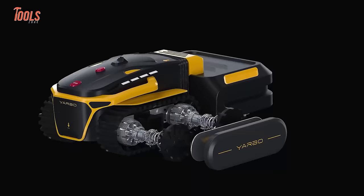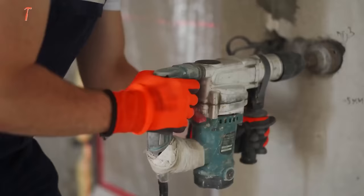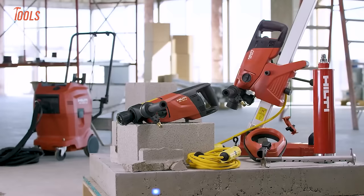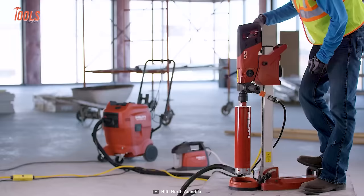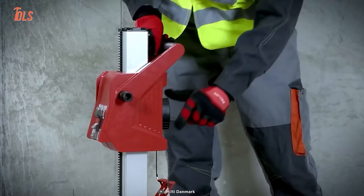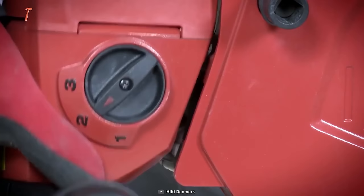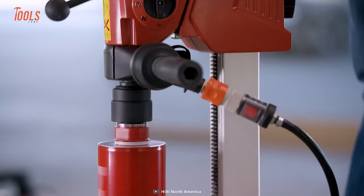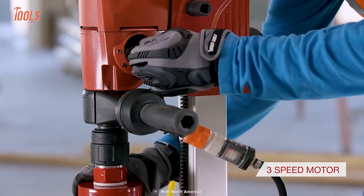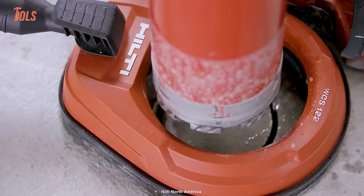Have you seen the Hilti DD-150U? It's an easy-to-use yet versatile wet-or-dry diamond drilling system that lets you use it in both handheld and rig-based coring applications. You can drill standard small to medium diameter cores of up to 160 millimeters. It maintains absolutely clean coring with a water management system, and has a three-speed motor for surfaces of different thicknesses.